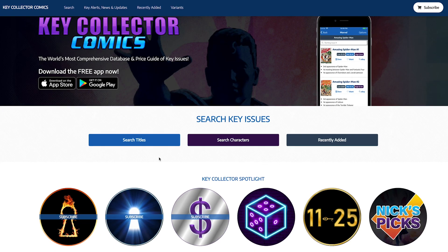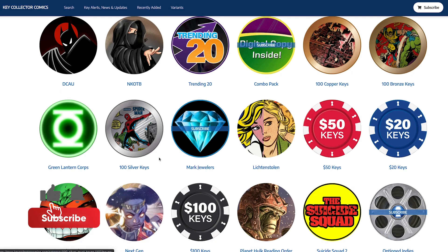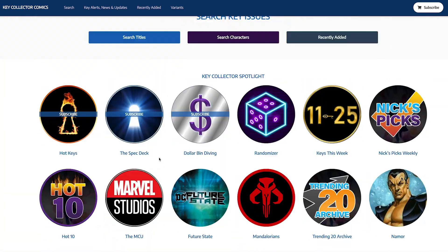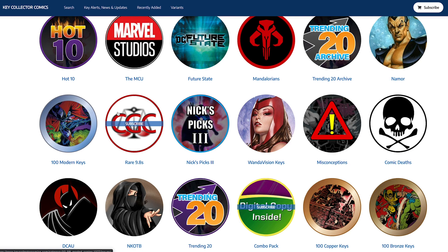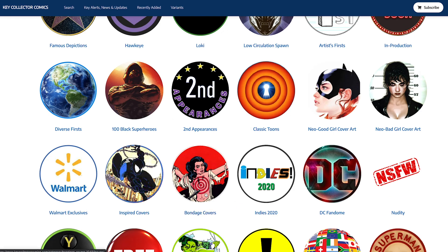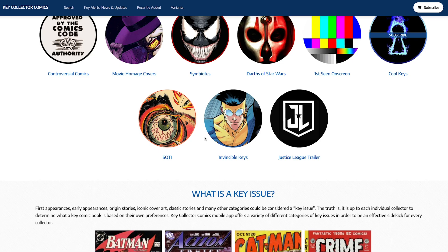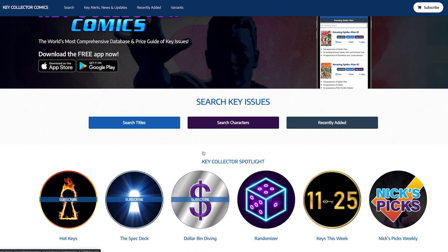If you've collected comic books, you're probably familiar with this app. We're looking at the desktop version of Key Collector Comics. It's a fairly useful app with a lot of information, and we're focusing today on the comic book price guide. The UI is very nice and you can get most things done for free. If you subscribe, you unlock additional categories — some are interesting, some are strange, like the 'bondage' category. But overall, lots of good stuff, especially if you're into spec books.